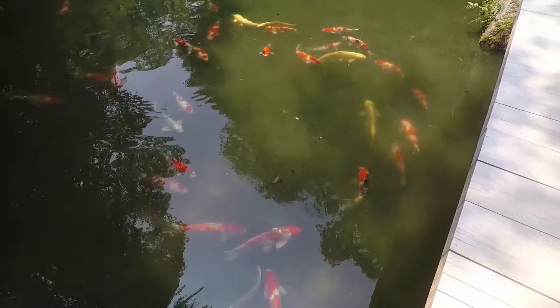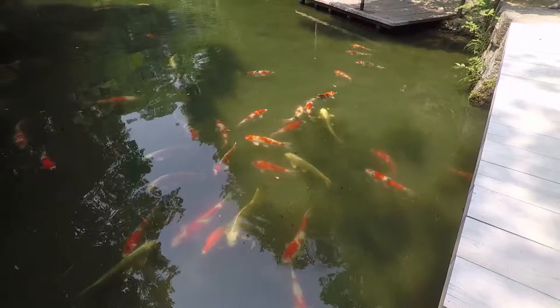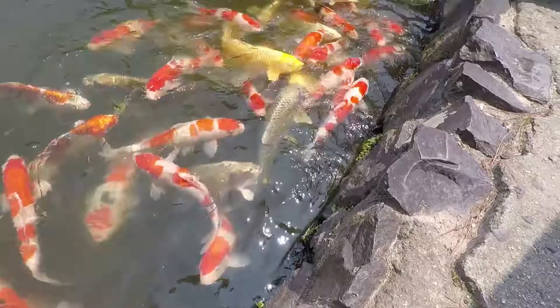As you walk around, look out for the huge, beautiful koi carp that are everywhere — they're in all traditional Japanese gardens and are considered to be good luck. These have been here since the Meiji period. The emperors had them because they were good luck, and they were never eaten but cared for.